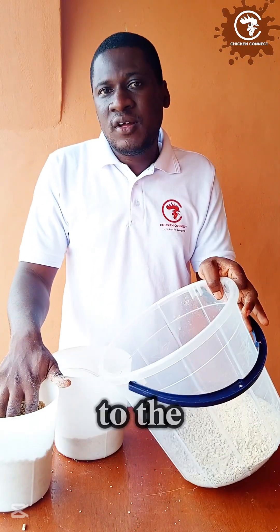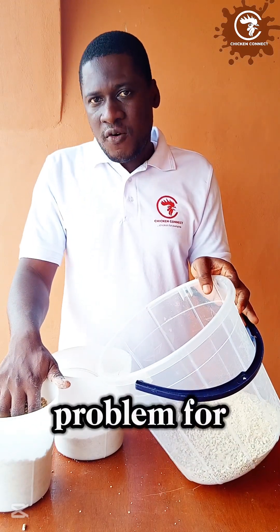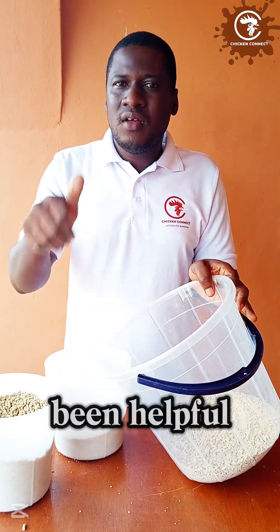That is how to change from one feed to the other without causing problems for your birds. I hope this has been helpful. Thank you.